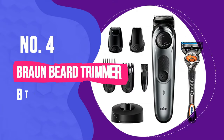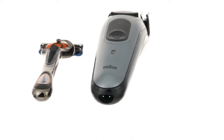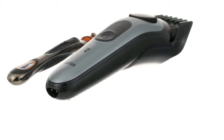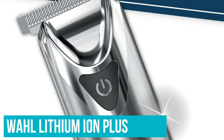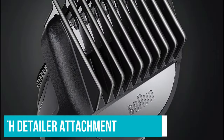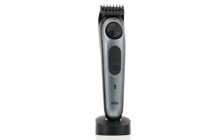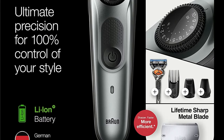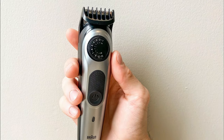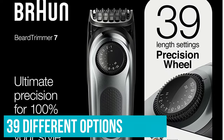Number 4: Braun Beard Trimmer BT7240. The Braun Beard Trimmer BT7240 is an excellent trimmer all around. It gave us an accurate and consistent trim, although it didn't cut as much hair as quickly as the Remington or the Wahl Lithium-Ion Plus. The lines it gave us weren't the sharpest, but it comes with a detailer attachment that helps trim up any troublesome spots. Overall, the Braun provided an above-average trim, and other features like its versatility and battery pushed it beyond the rest of the pack. The Braun had the second-highest number of lengths behind the Remington, with 39 different options ranging from 1mm to 20mm.